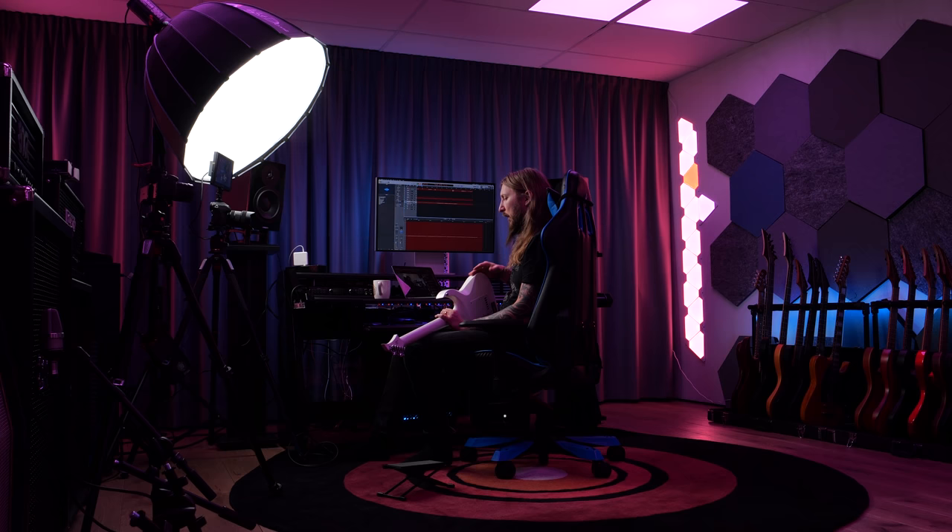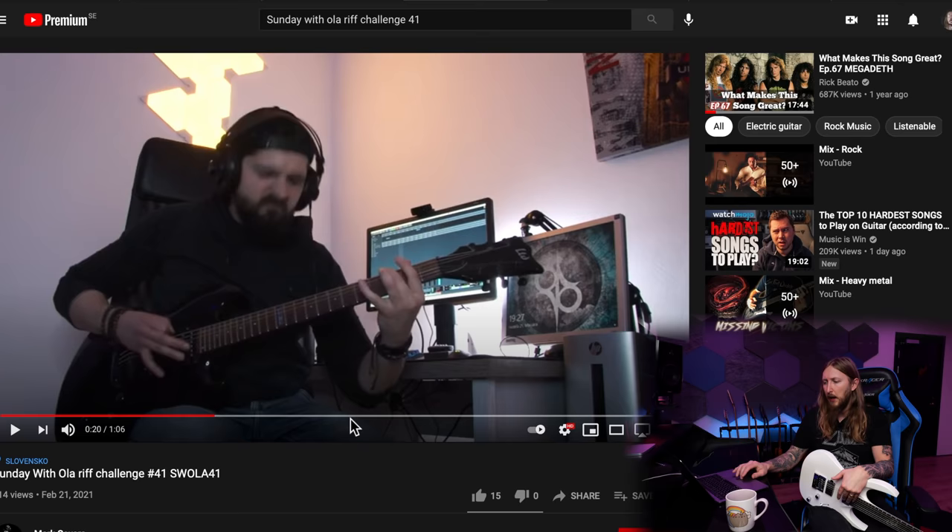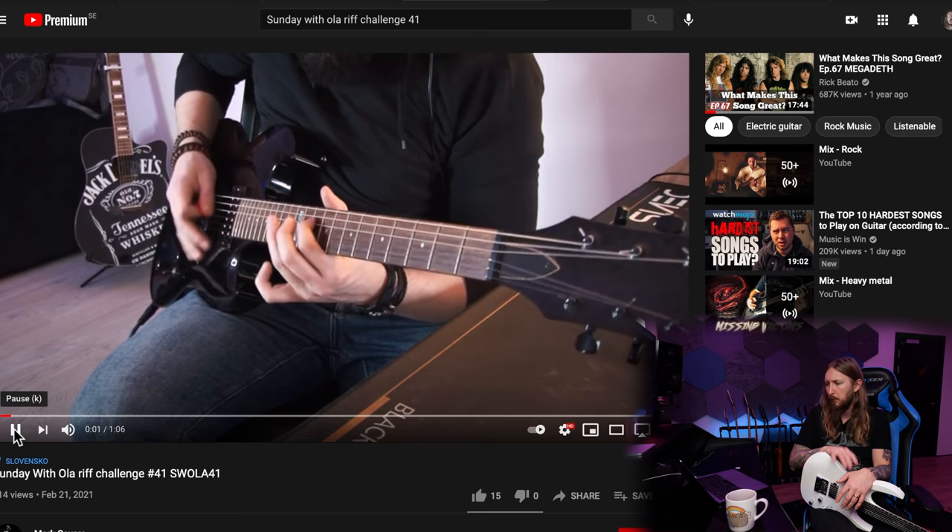Sunday with Ola Riff Challenge, everyone! Every Sunday I challenge myself to write something new for the Sunday with Ola introduction — a new song or riff segment. With that I also upload the drums from the intro so you guys can make your own version. That's the Sunday with Ola Riff Challenge. We're gonna check out a couple of contenders from last week, starting with Mark Covers.